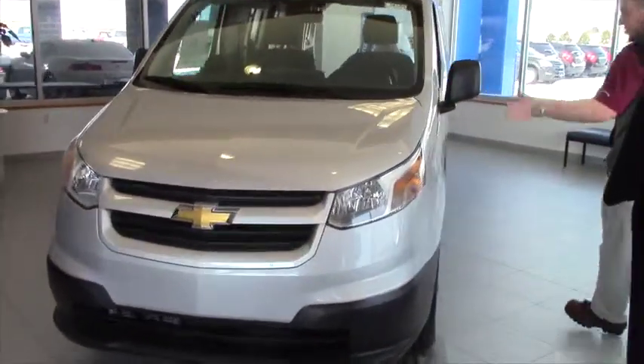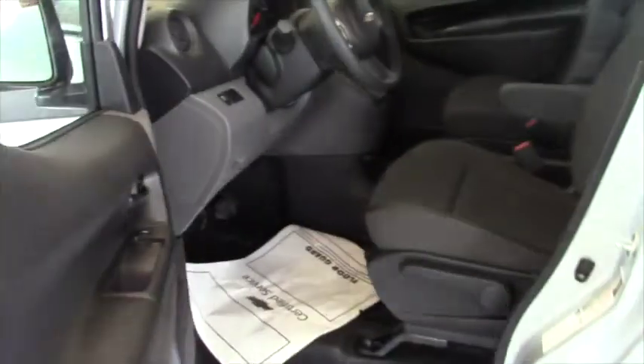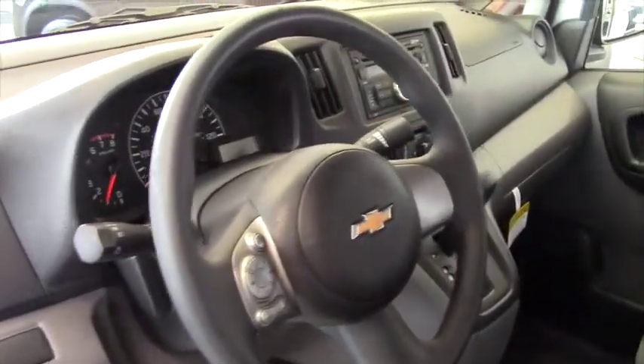So that's what it looks like. Like I said, basically it's the Nissan with the Chevy badges on it and the Chevy warranty. Just a little quick shot of the inside — power windows and locks, it's a 2.0 liter 4 cylinder.